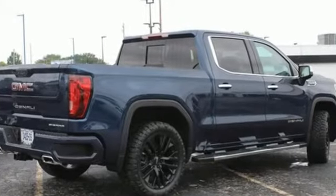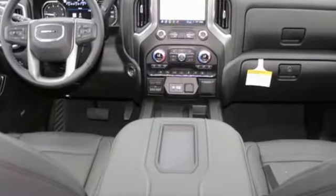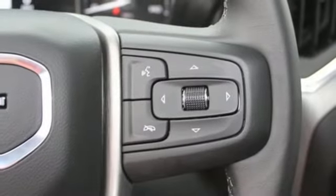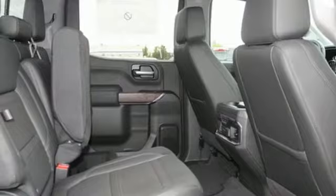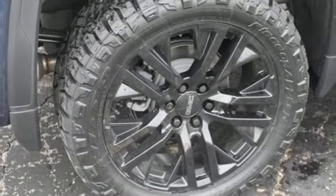V8 engine, four-wheel drive, automatic transmission, trailer brake controller, integrated navigation system, Wi-Fi hotspot, dual zone climate control, express open sliding and tilting sunroof, adaptive suspension, auto dimming rear view mirror, and heated and ventilated leather bucket seats.